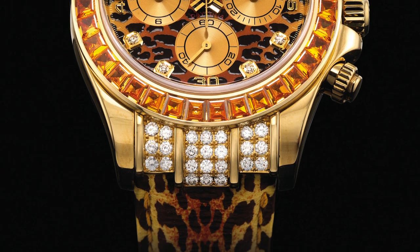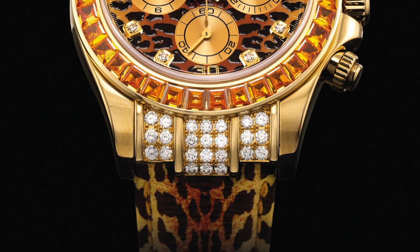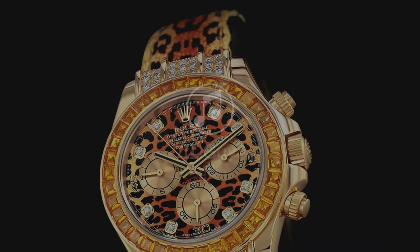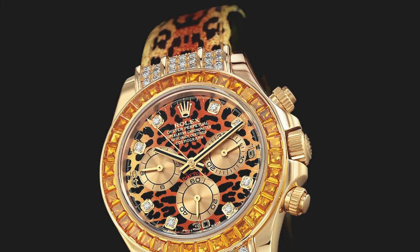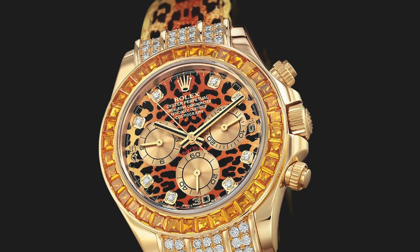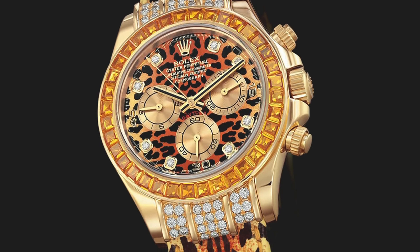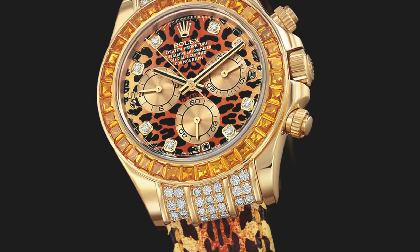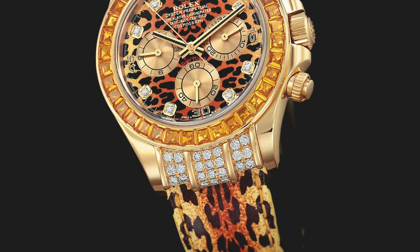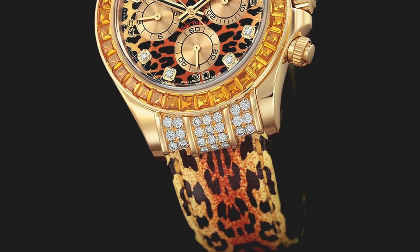One thing I do like about the dial, despite criticizing the symmetry of the pattern, is the way the dial is almost gradiented in its colors. In the center it's a very deep red-orange color, and as it spans outward we see a more yellow finish on the outer surface. It's quite an interesting look. Without the leopard skin pattern inside the dial, the watch could look very nice — a gradient sunburst effect that would pair nicely with the orange of the bezel.